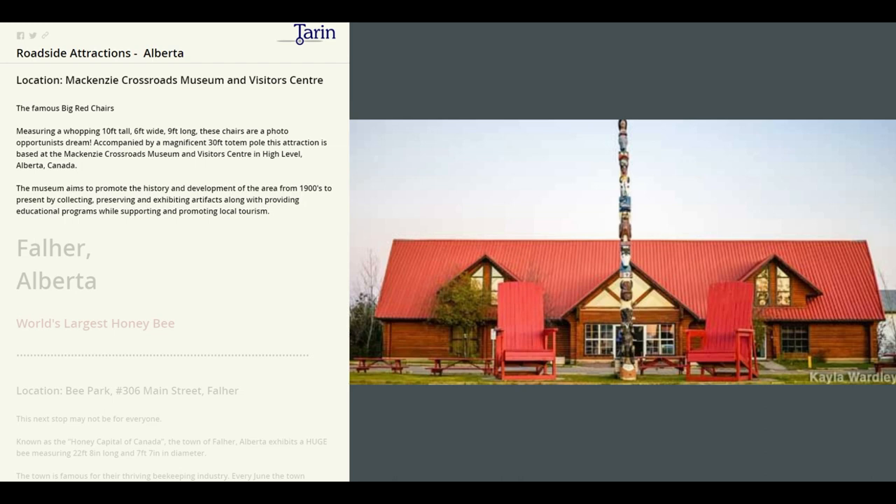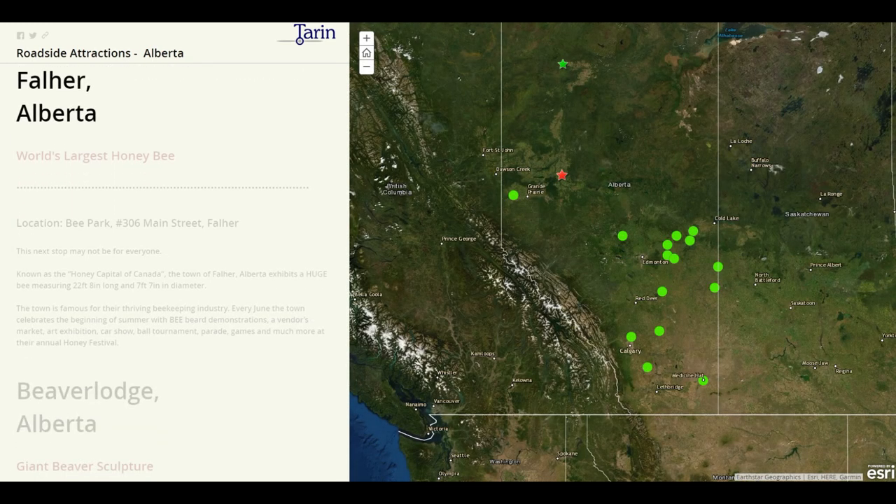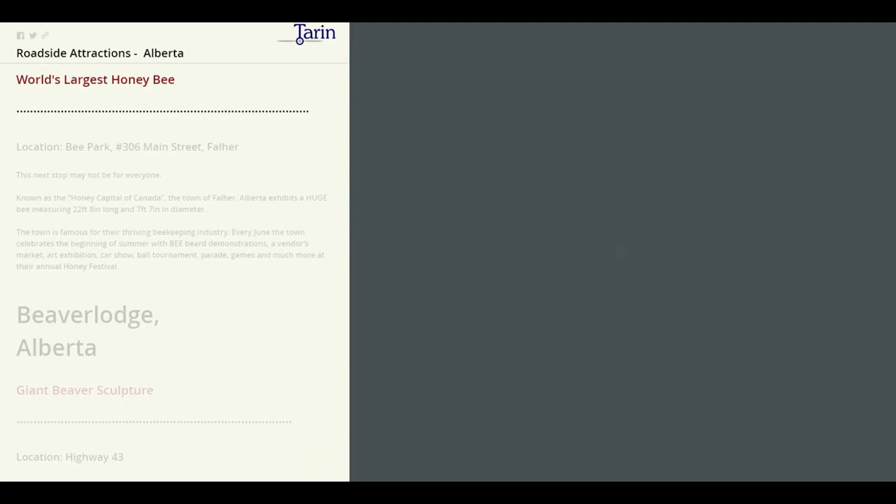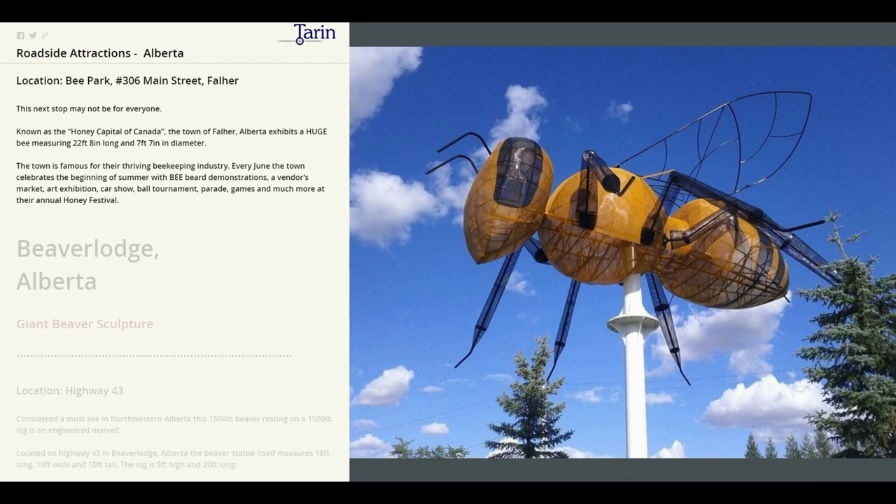Next we head south to Falher. This is where we're going to find the world's largest honeybee. Did you know that Falher is known as the honey capital of Canada? It exhibits a huge bee measuring 22 feet 8 inches long and 7 feet 7 inches in diameter. The town is famous for their thriving beekeeping industry, and every June the town celebrates the beginning of summer with their annual honey festival.